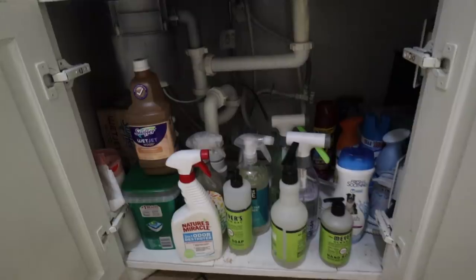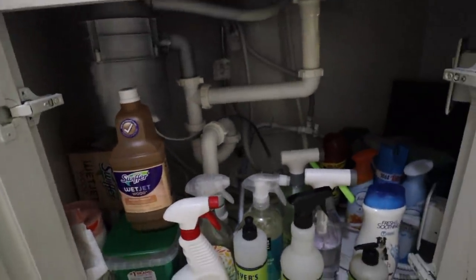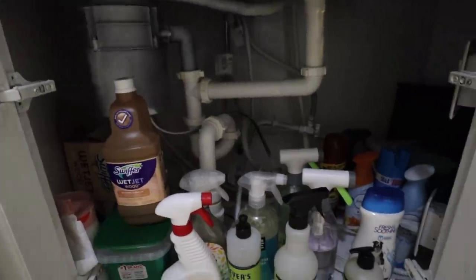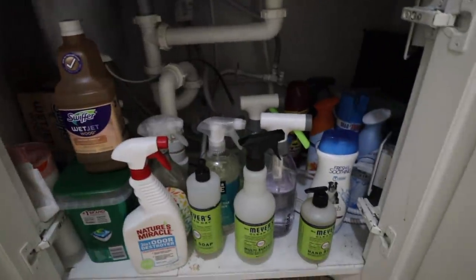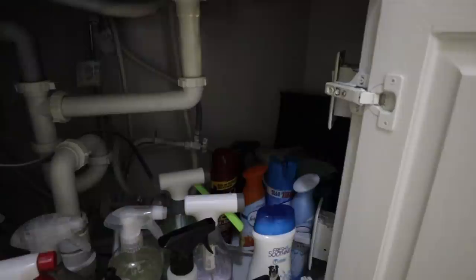Comment below if you also store things in the oven because I know it's not meant for storage, but it is what it is. Under the sink - it may not look organized but it is. The cabinet could have been more useful but with all the pipes nothing will fit. I just have all the cleaning supplies I need out here, spaced out so I can see everything, with some extra stuff in the back.